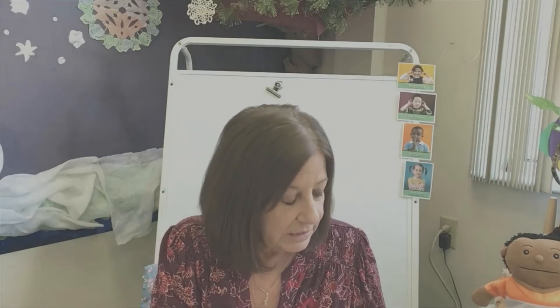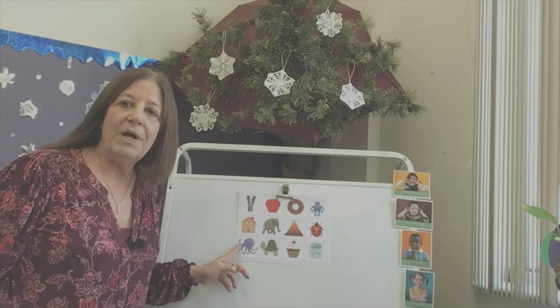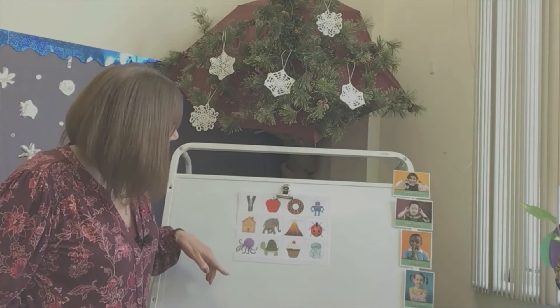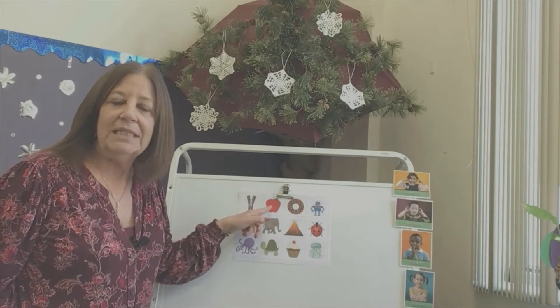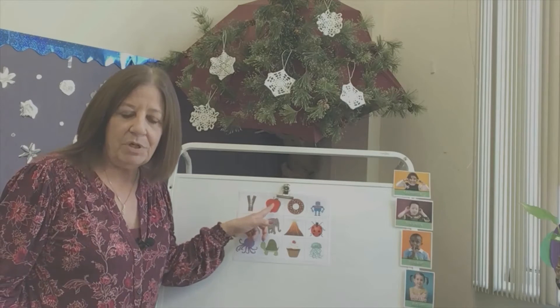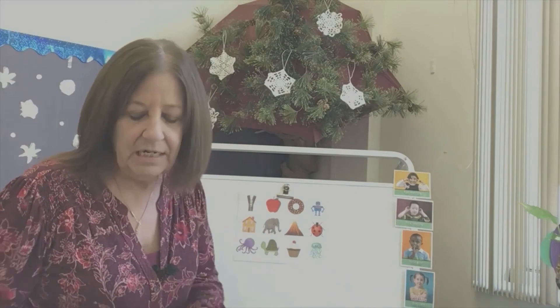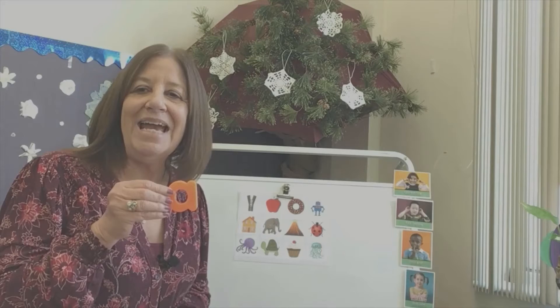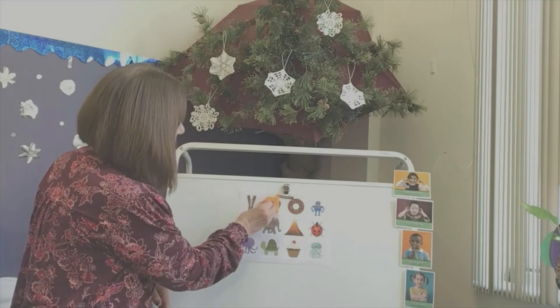We're going to look at our pictures and pick out the letter that goes with it. I have a picture up on the board — let's look at the apple. What letter starts with apple? A! A for apple. Some of you might know that one already.